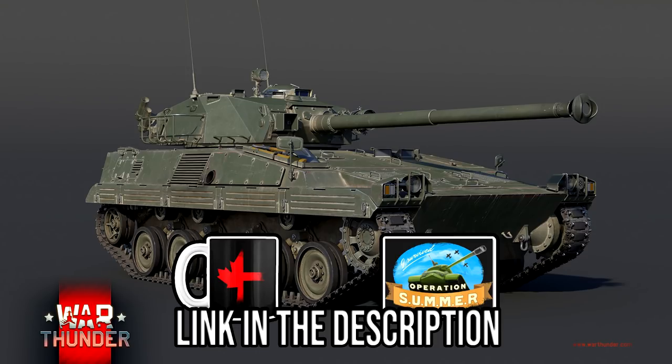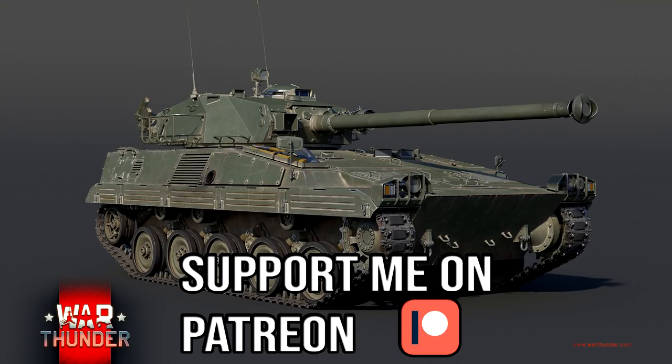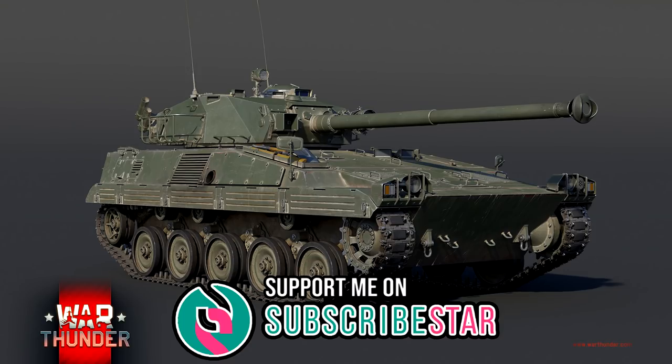At least right now, it was positioned after the AMX 13 HOT in the tech tree and has some interesting qualities to it. It's definitely one that I'm personally looking forward to, as somebody who is a fan of the French light vehicles.